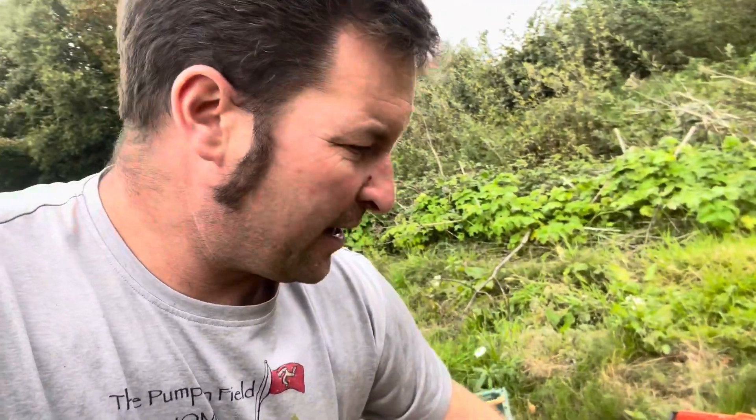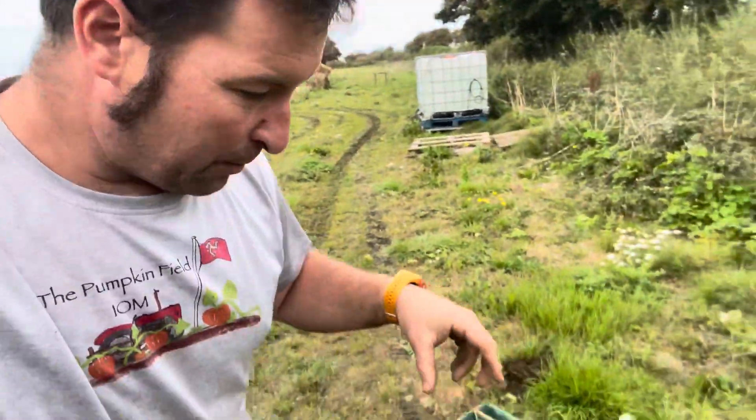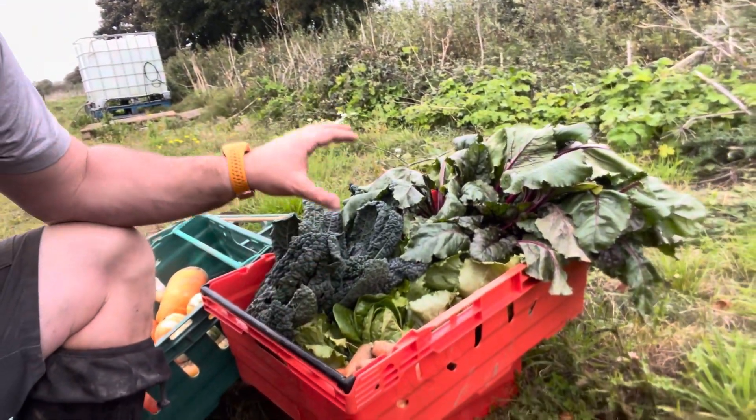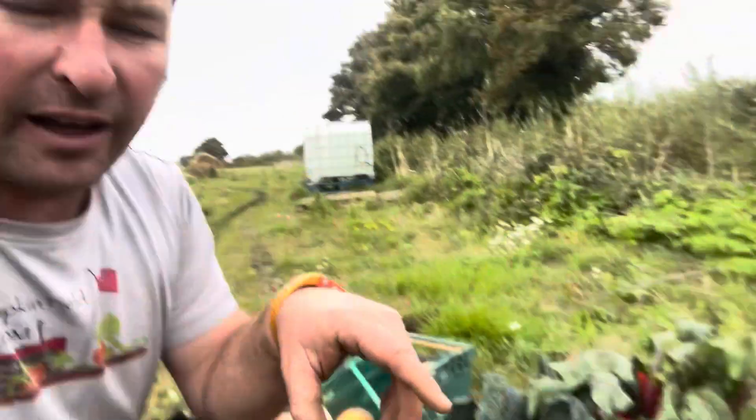These are Queensland Blues and these are Turks Turbans. These are wonderful looking things - absolutely fantastic. They do look very decorative, but apparently they're absolutely epic to eat. And then there are more parsnips. This other bag-box-crate-thing has kale, lettuce, beetroot, and a couple more carrots - this is going to the Hutch in Ramsey who do more salad-based things. Victory Cafe and the Hutch is tomorrow's delivery.